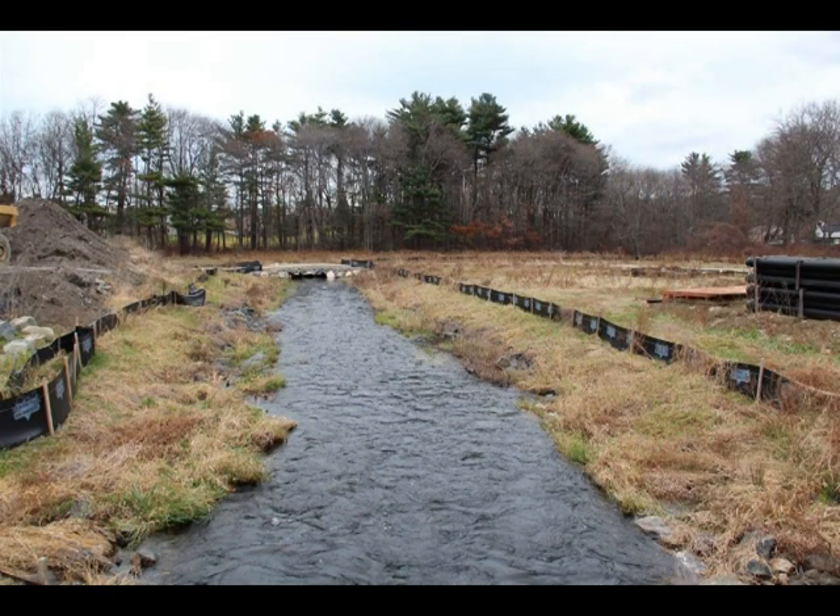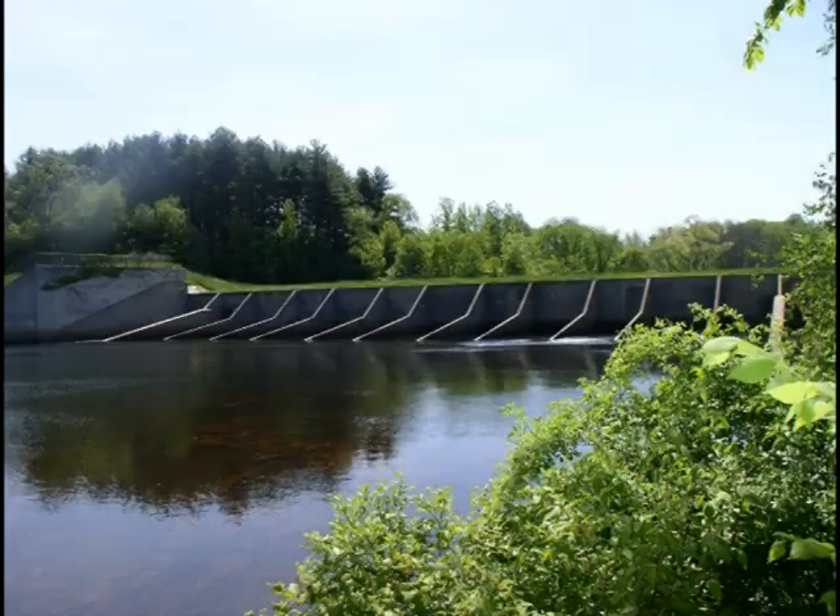This dam will flow downstream about five miles until it connects or discharges into the impoundment area for the Tyler Dam, another NRCS-designed water control structure.